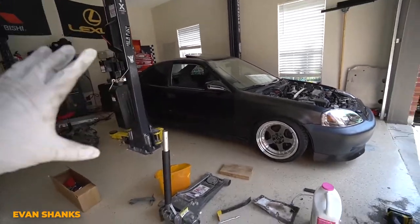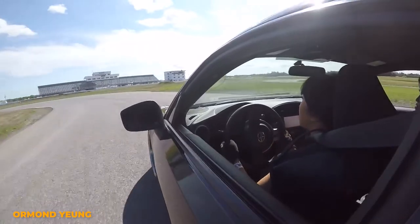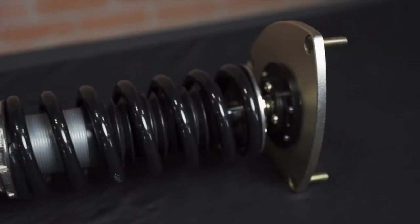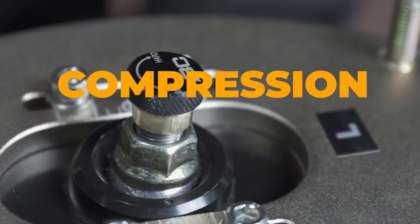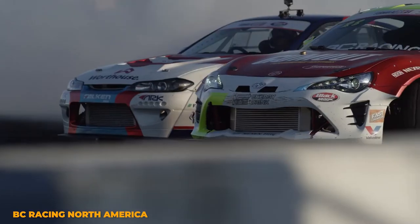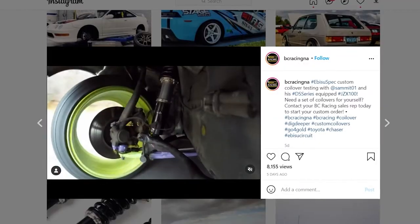Now, if you occasionally track your car or attend autocross events, you may want to start looking at a coilover that gives you a little bit more adjustability. This is where you would want something like a BC Racing BR Series. The BR Series is a single-way adjustable coilover, which means by turning this knob at the top to the right, it's going to stiffen up both compression and rebound. This gives you a lot more control over your ride compared to a coilover that only offers height adjustment. On the track, this allows you to adjust each coilover independently to tune your suspension for the track that you're at.